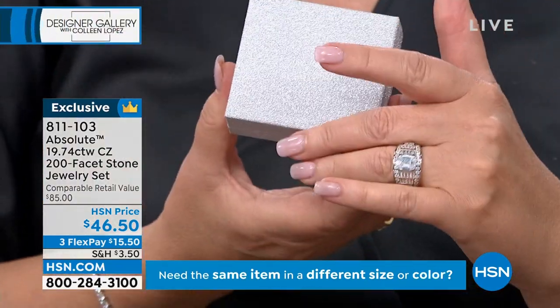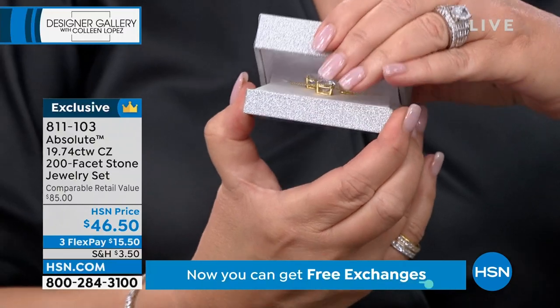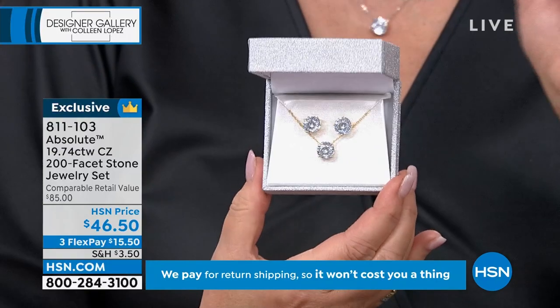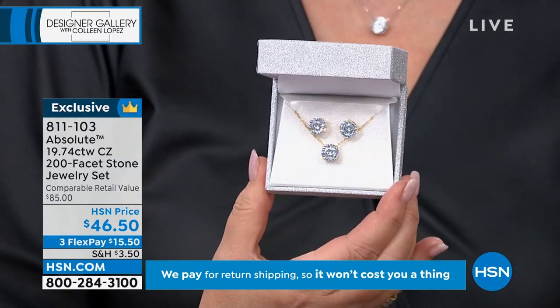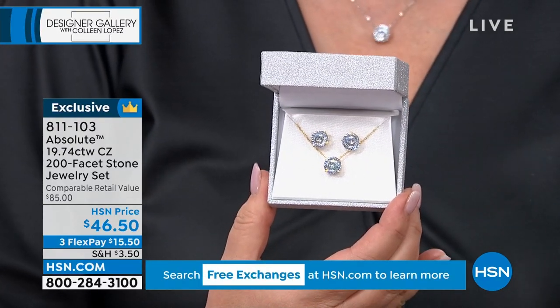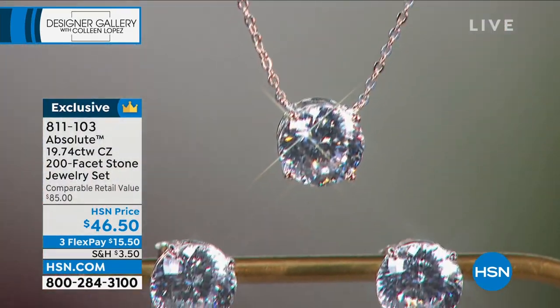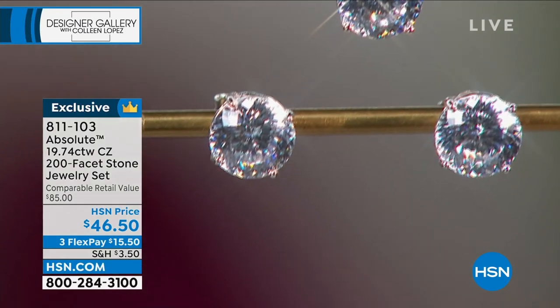Here's how it comes to you — a beautiful sparkly box. You open it up and it's like the angels are singing. You want to give somebody an incredible gift? For $15.50 — 200 facets per stone, approximate four carats per stone — exciting, aspirational, believable.